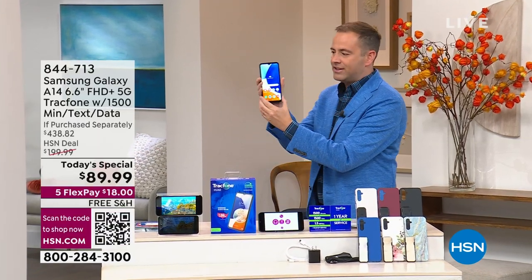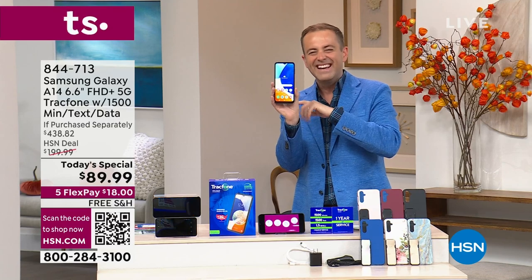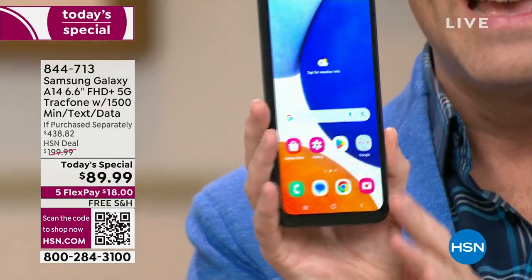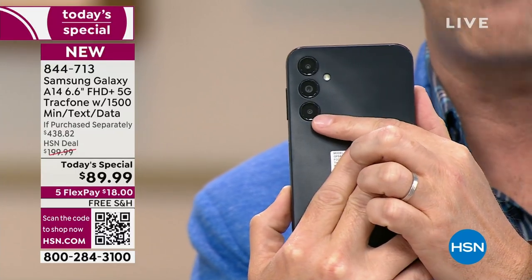No more lag time. Downloading is so much faster. Here it is. Everybody here on the crew was comparing their phone to this one — this is by far the biggest. It is glorious, slim and sleek. There's that triple camera system on the back.